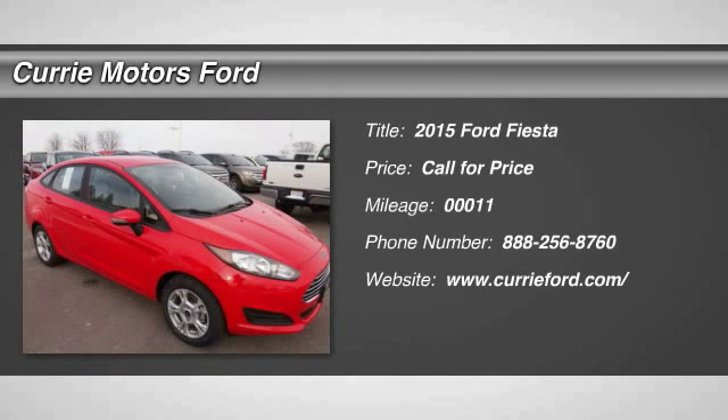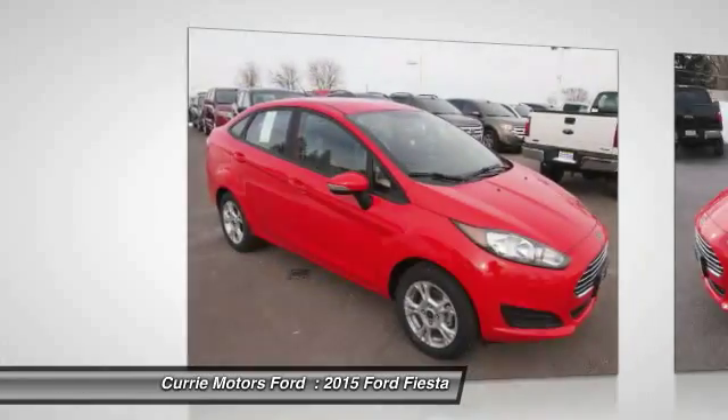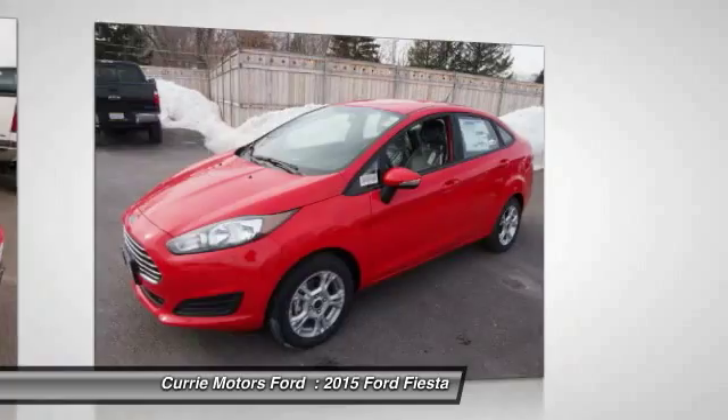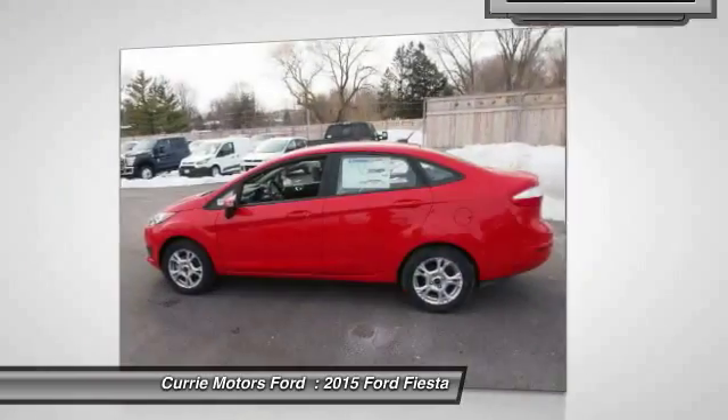The 2015 Ford Fiesta. Ford will be offering a wide range of options and accessories on the Fiesta in a play to make the Fiesta highly customizable to fit the preferences of its drivers.